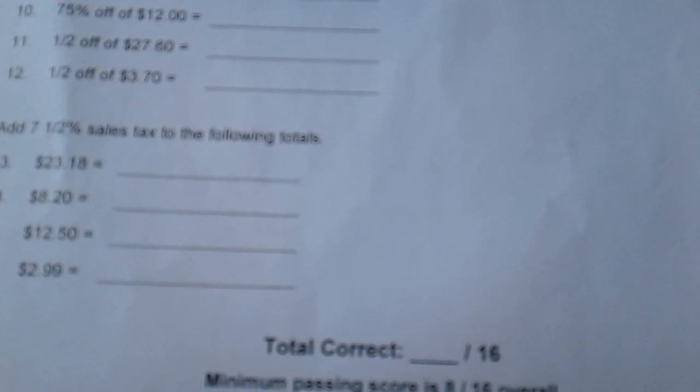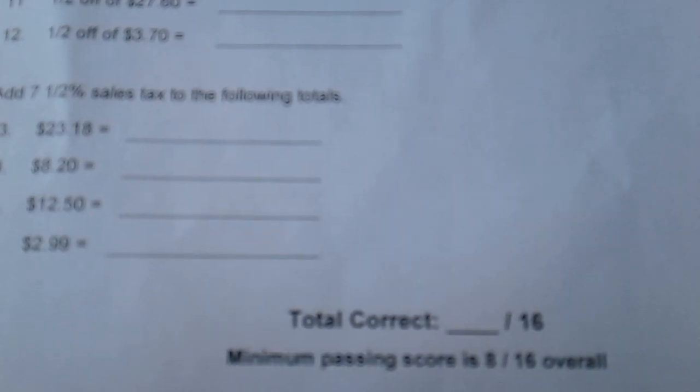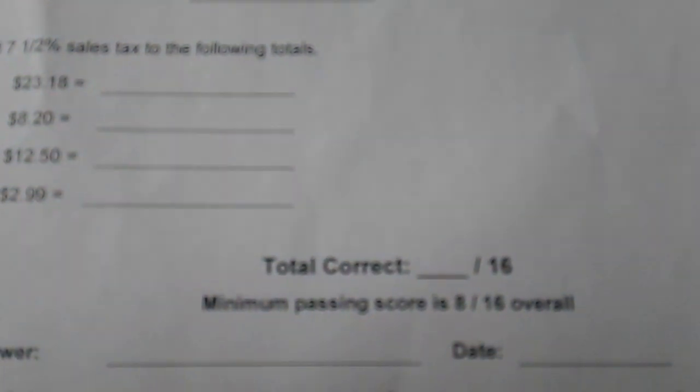And add 7.5% sales tax to the following totals. Why in the hell would you need to know that? Do the cash registers not work in the store or something? That's the dumbest thing.